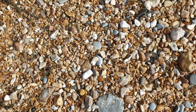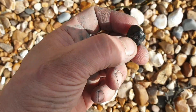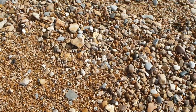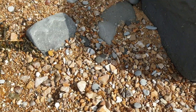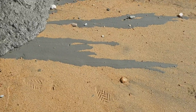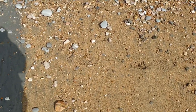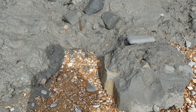Belemnite! There we go. I don't actually know if that's just a stone or not, but we'll take it with us. Hard to see my screen so I'm not sure if we're in focus, but I'll keep filming just in case.